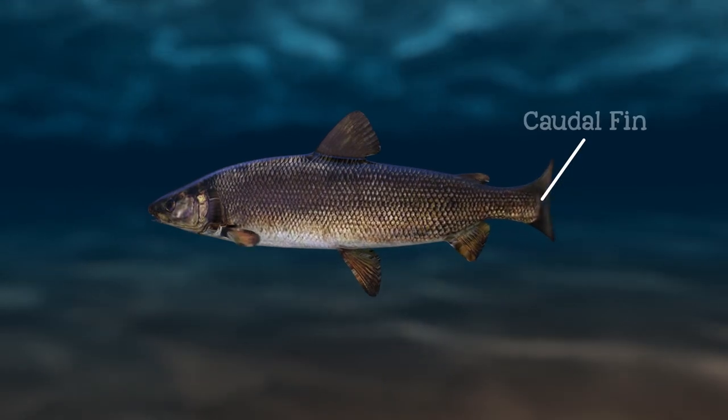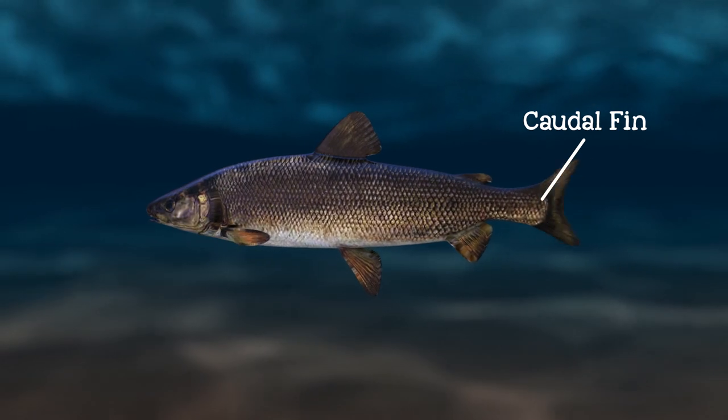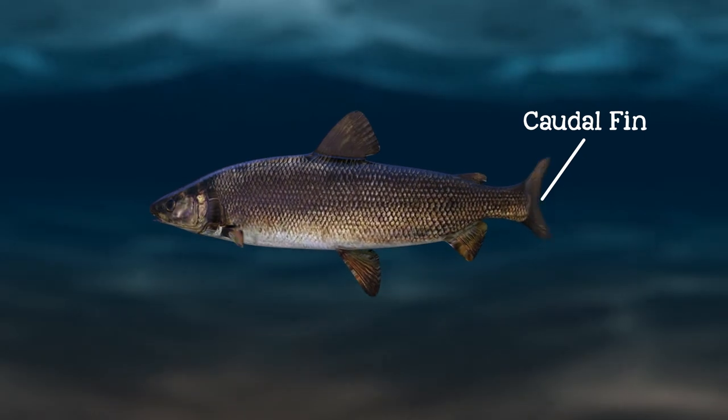The caudal fin, which is the fish's tail fin, is the main fin used to move the fish forward. The paired lobes of the fin help a fish to steer, stop, and hover in the water.